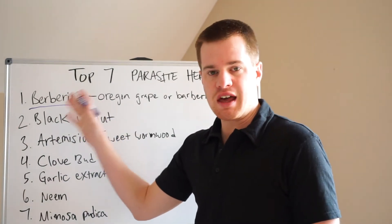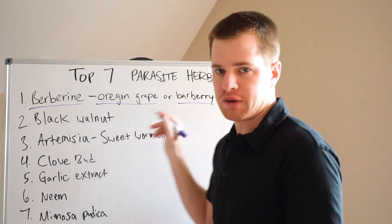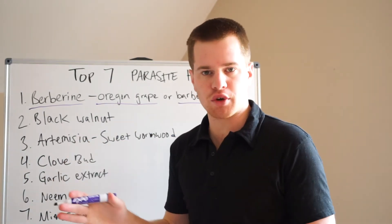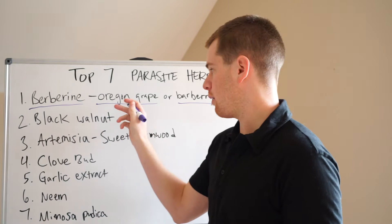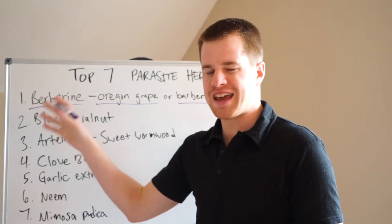Berberine is the active component, but that can actually come from Oregon grape or barberry. So if you're looking on a health food store's shelf or on the internet, you may want to look up Oregon grape or barberry if you have trouble finding a straight berberine extract.